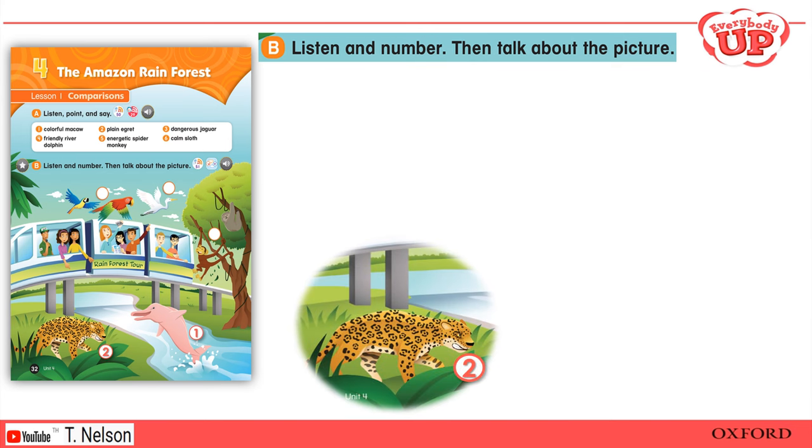Two: There's a big cat next to the river. It looks dangerous. That's a jaguar. It's smaller than a lion or a tiger, but it is dangerous.